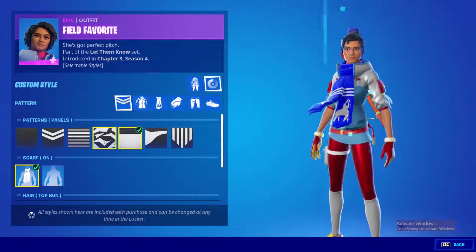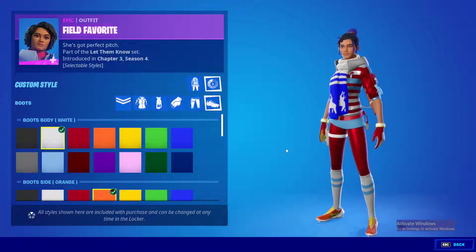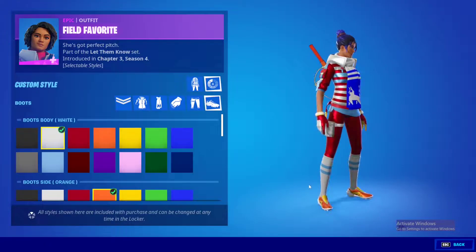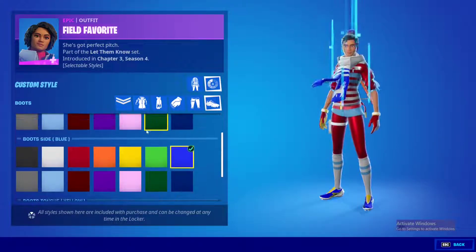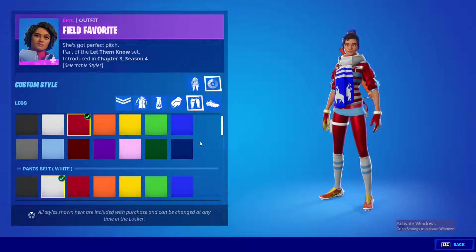This is so worth it. You can literally choose any color, any theme for any part of your clothes, including your shoes. If you look closely at the shoes, they change colors as well. This is absolutely insane — I don't think they've ever made something this customizable.